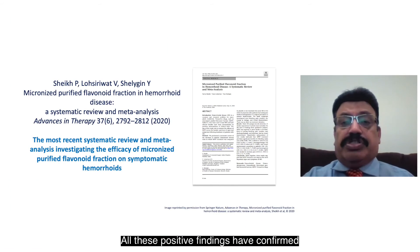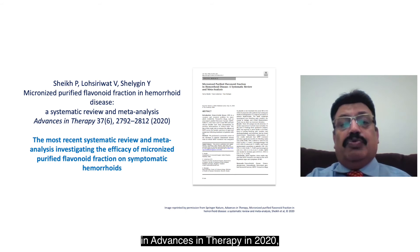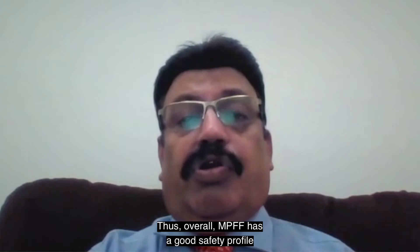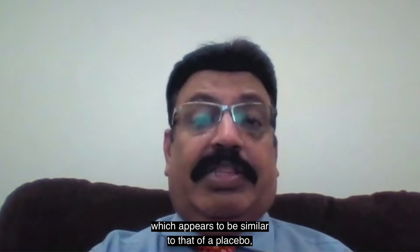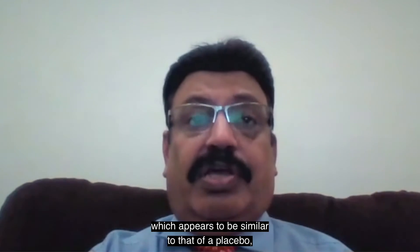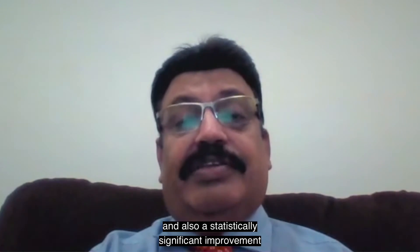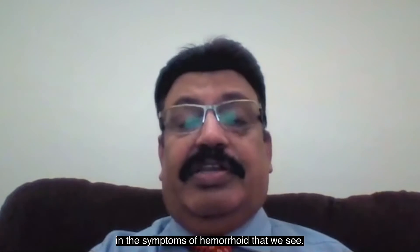All these positive findings have been confirmed in a recent meta-analysis published in Advances in Therapy, where the role of MPFF was investigated. Overall, MPFF has a good safety profile which appears to be similar to that of placebo, and also demonstrates a statistically significant improvement in the symptoms of hemorrhoidal disease.